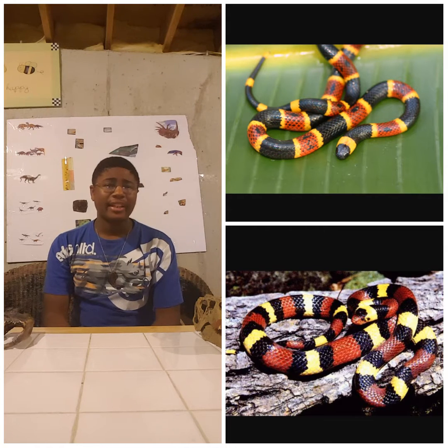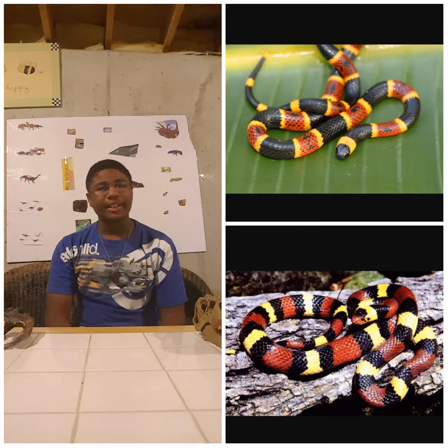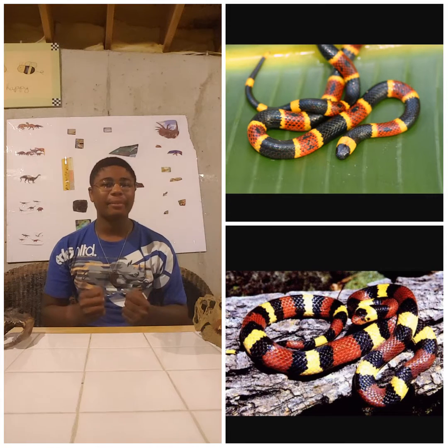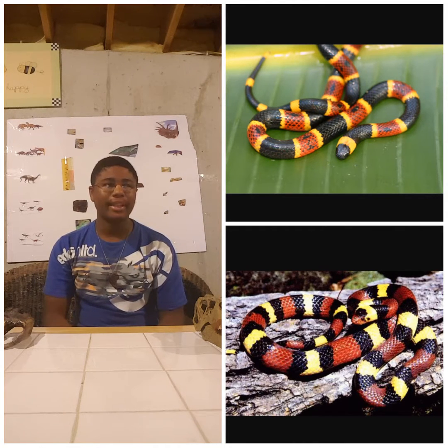A lot of people have often mistaken a coral snake for a king snake because of the bright colors. Bright colors are actually a warning for those snakes to tell predators: 'Look at me, I'm dangerous — come near me and I'm going to have to strike.' That's the major thing that gets people bitten and sent to the hospital.